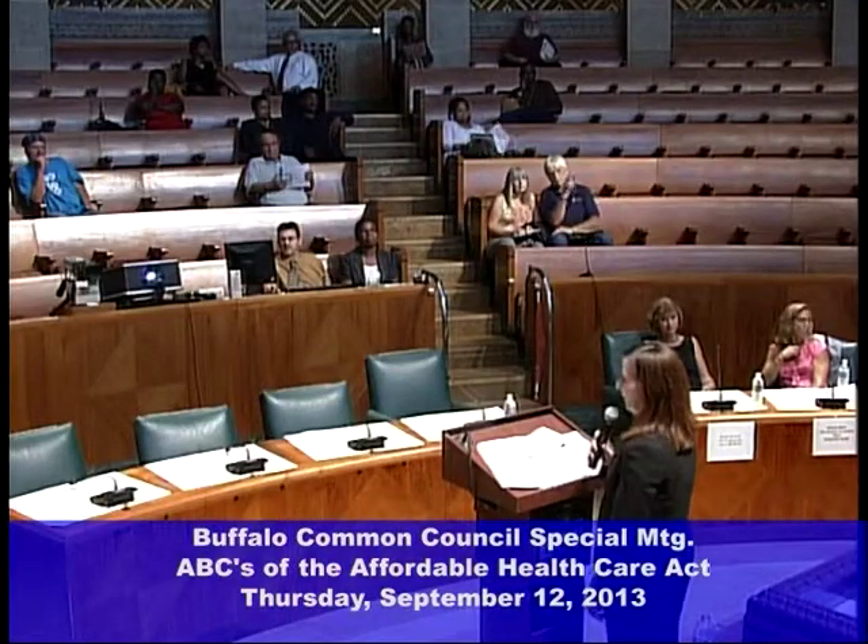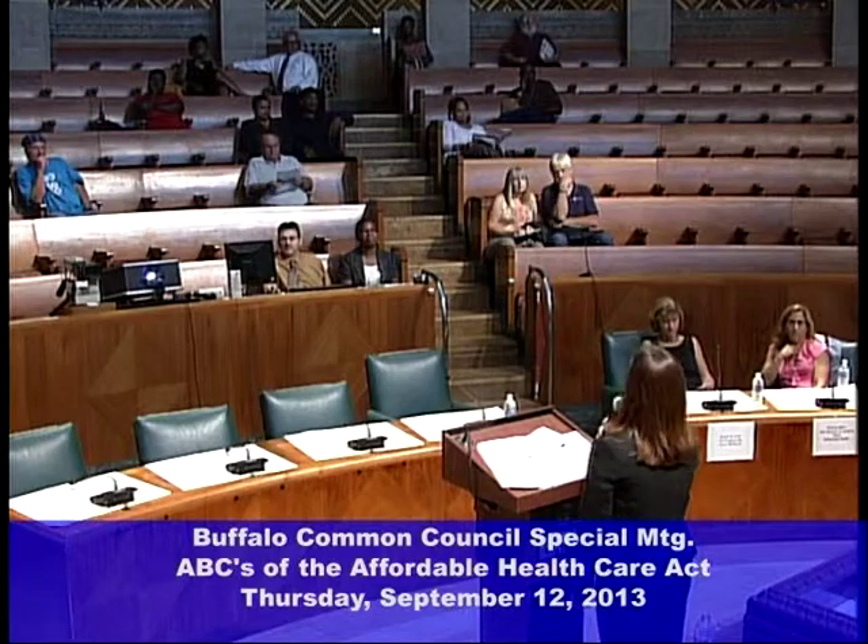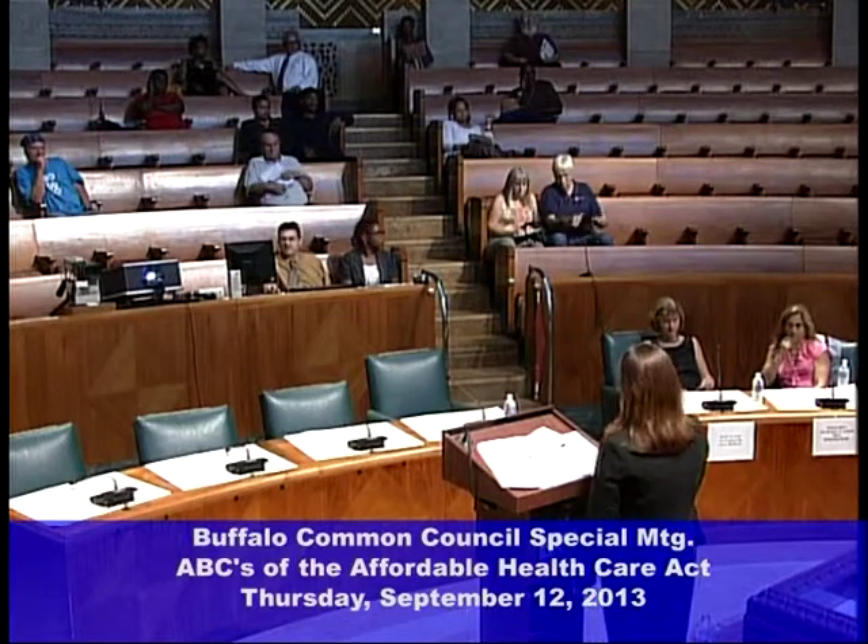Let's talk about the ad campaign. October 1st is the official launch, and there will be a big media campaign to tell the public we exist. On August 20th, we announced our branded name — New York State of Health, the official health plan marketplace — along with our logo and our new website.